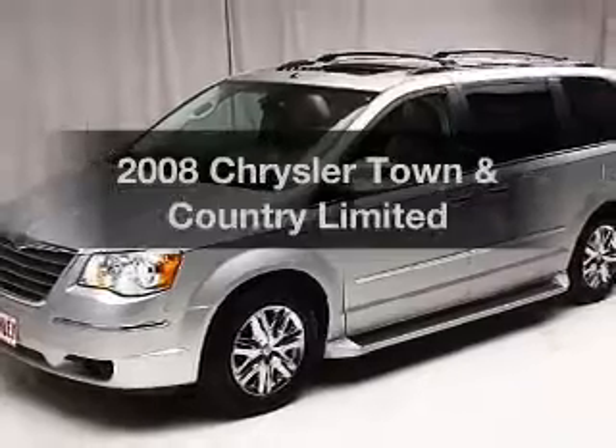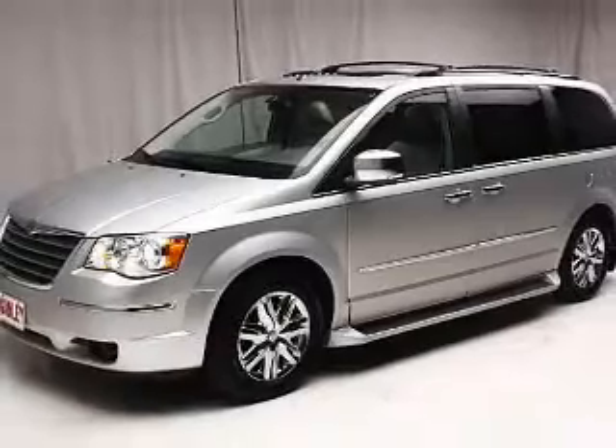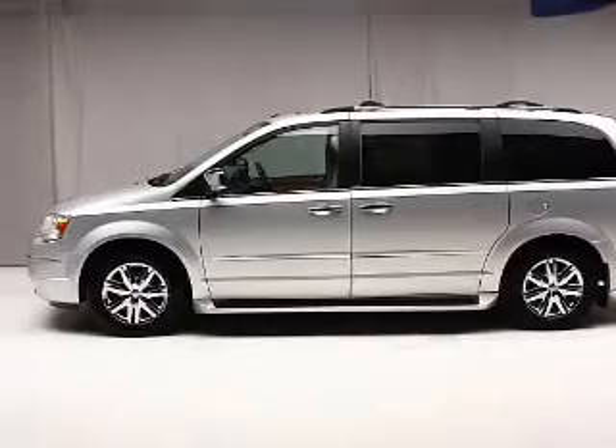Check out this 2008 Chrysler Town & Country. If you're looking for a first-rate auto, this one could be yours today. The powertrain includes front-wheel drive with a solid six-cylinder engine that responds smoothly to its automatic transmission.